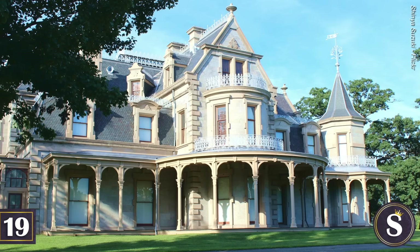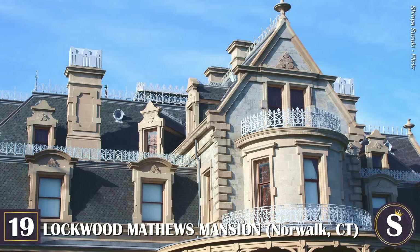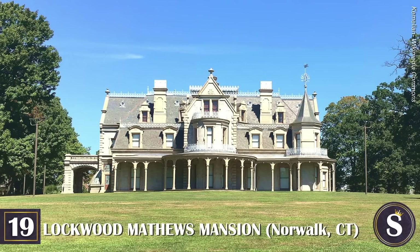Owned today by Nassau County and maintained by the Sands Point Preserve Conservancy, the park offers year-round educational programs, cultural programs, mansion tours, landscape gardens, guided nature walks, holiday events, and a plethora of other fun activities for everyone.